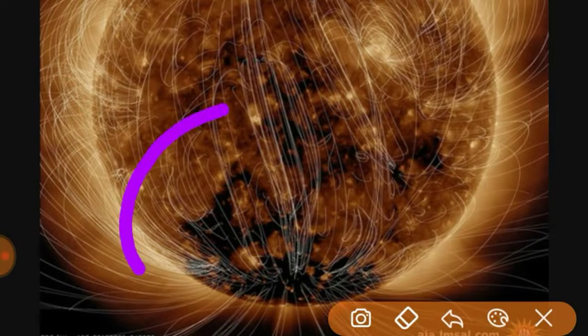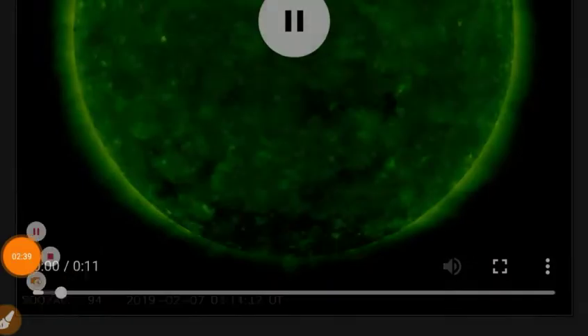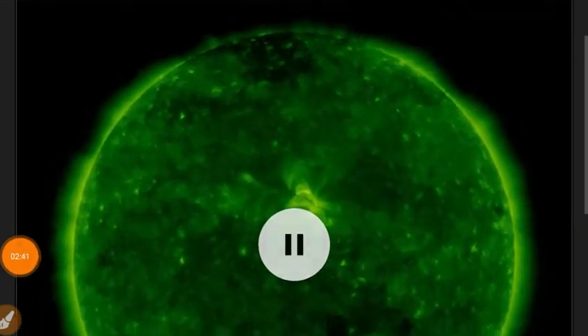I would also note the incoming coronal hole region. Let's take a quick look at 94 angstroms also.